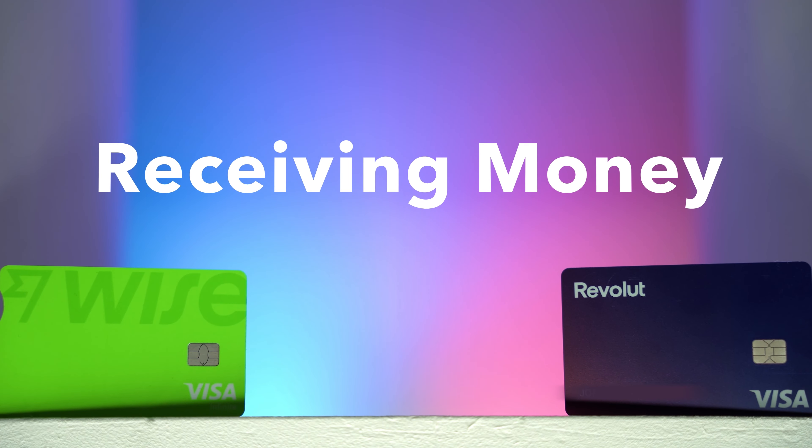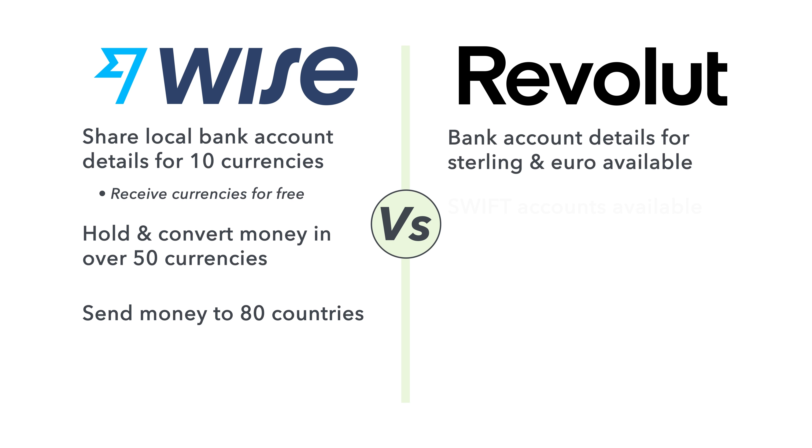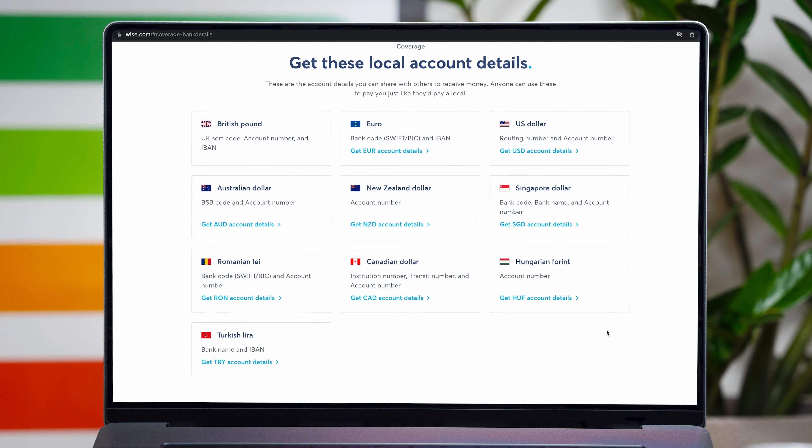When it comes to receiving money, Wise is a great choice. Through their multi-currency account, you can share bank details for a specific currency and receive money without incurring a fee — especially great for anyone working abroad. You can hold and convert money in over 50 currencies and send money to 80 countries. Revolut does offer local bank details for sterling and euro in some European countries, as well as swift accounts for various currencies, but this is still inferior to Wise, which provides access to 10 different currencies and bank details. If you exceed your plan's allowance with Revolut for international transfers, you'll be charged for receiving funds, while Wise doesn't charge for receiving transfers unless you're talking about hundreds of thousands.